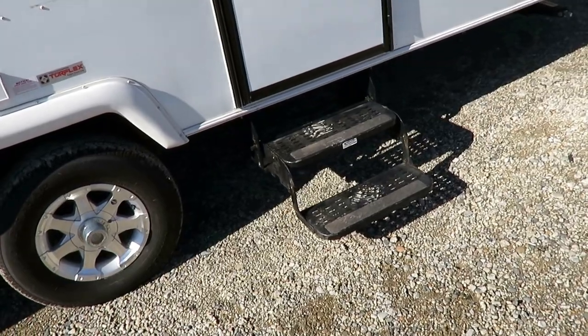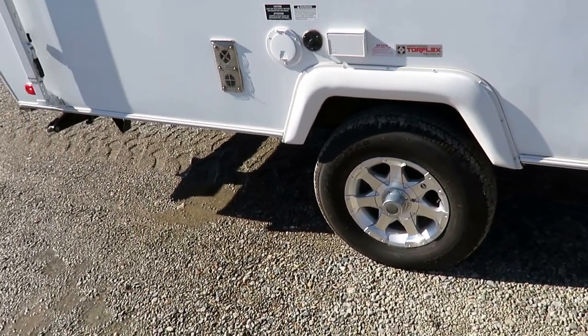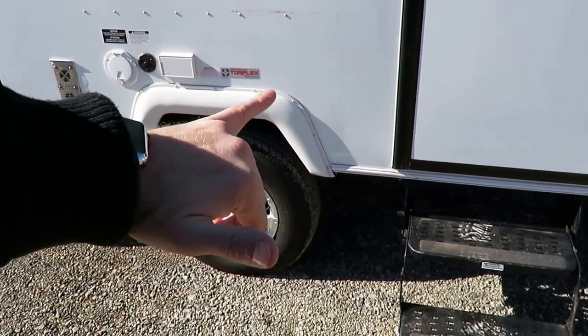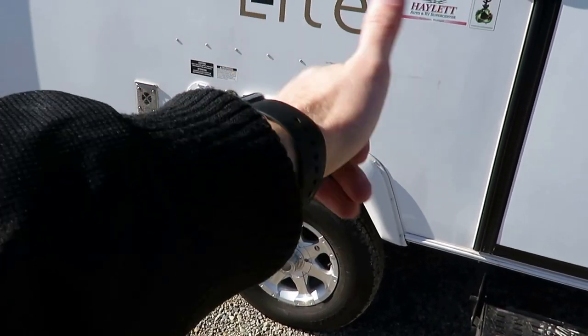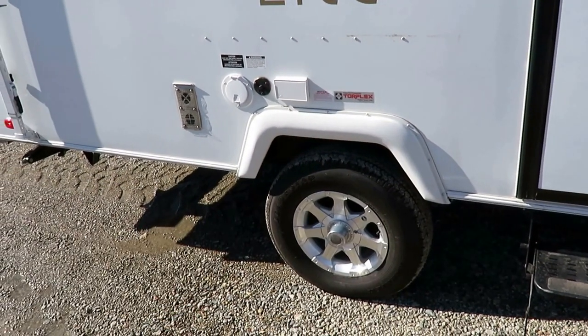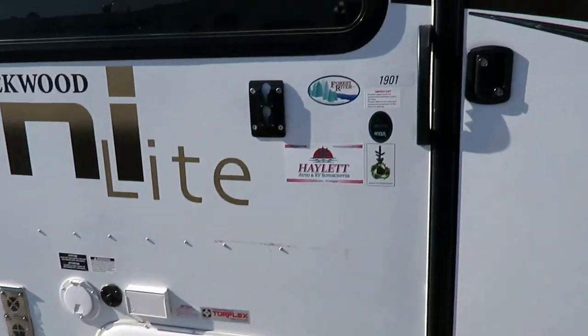Double steps on a little camper — that is nice. By the way, 3,500-pound axle. Each wheel has independent movement, so they don't rock back and forth in that fashion. Each wheel can move independently, and the end result is a better, smoother towing experience.